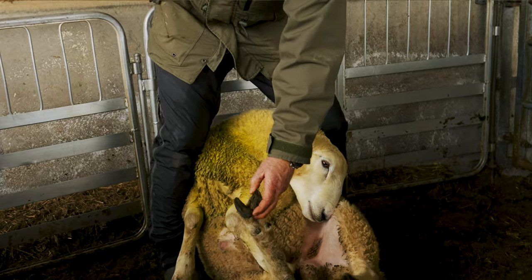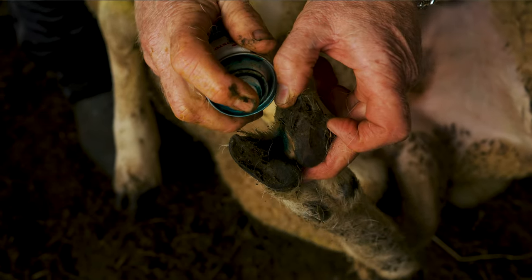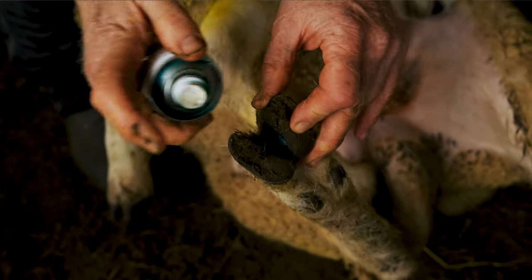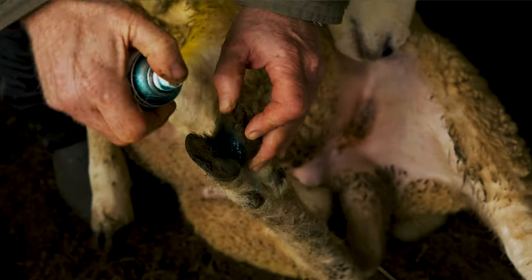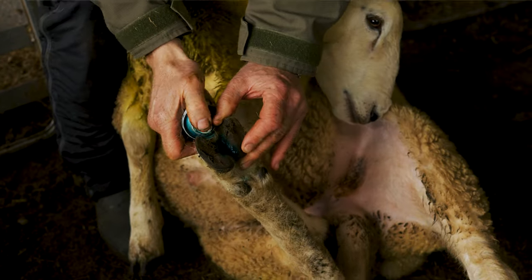I'm going to spray that a little bit just in case there's a tiny bit of fungus going in there. This is an antiseptic, antibiotic spray — just precautionary really.